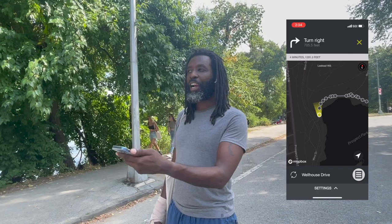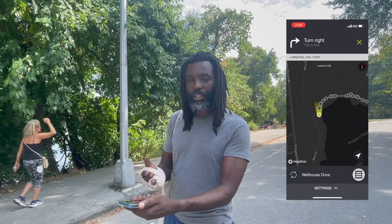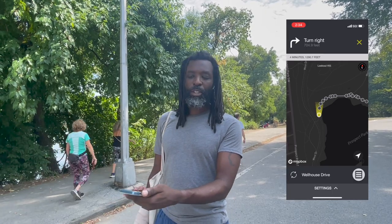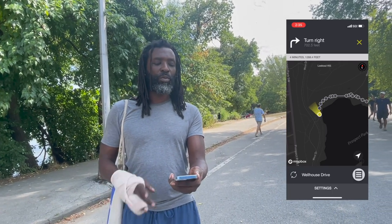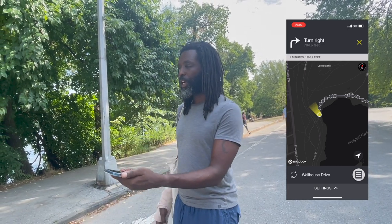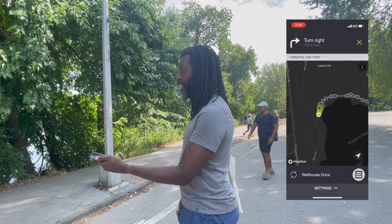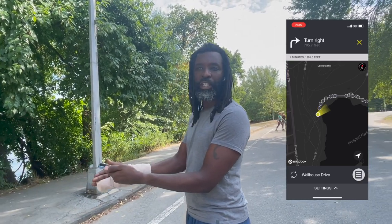Right now I'm facing right down the road, which is the correct direction, so I feel absolutely no vibration. I'm gonna swivel slightly to the left and I feel a vibration right here, almost at about 30 degrees. As I swivel to the right the vibration goes away again, and here again it starts very slightly at about 30 degrees.